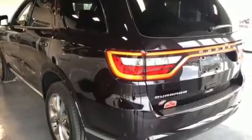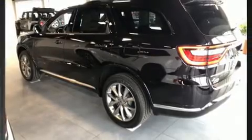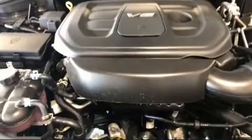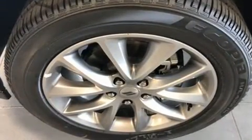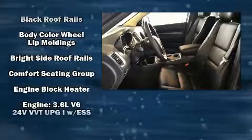Leather upholstery and third row seats provide an even greater maximum passenger capacity. Audio features include an AM/FM radio, steering wheel mounted audio controls, and six well-positioned speakers.